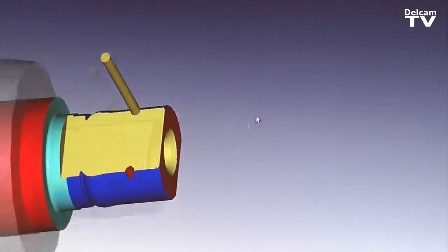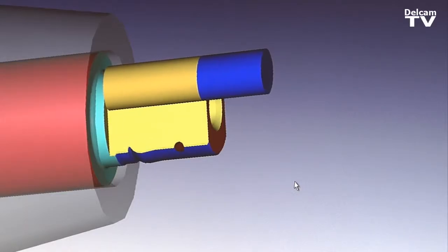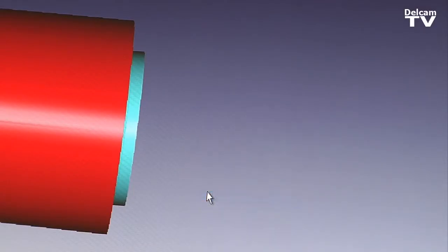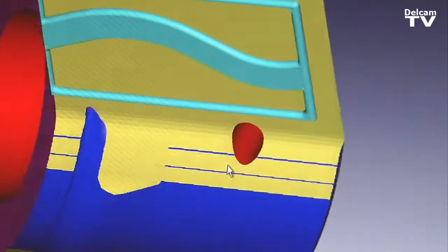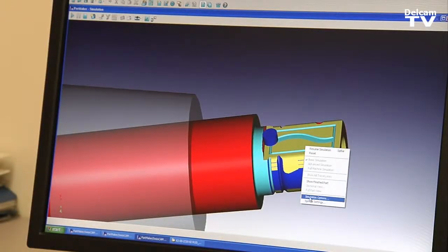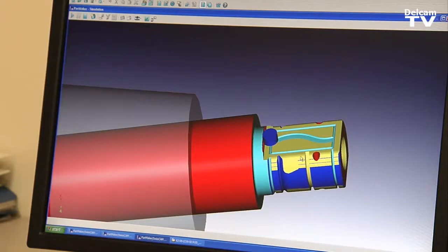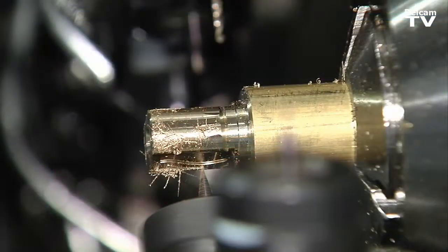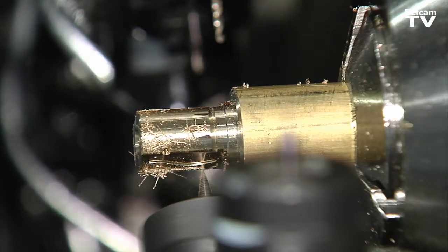If you do want to see better, you can do a full machine simulation. With this, it allows you to see every little mistake you have. Like this tool did not clear good enough, so I'll go back and change that so that it doesn't run into the part — very cool for that. You can see exactly what's going on, fix it, put it out on the machine. You don't have that problem.